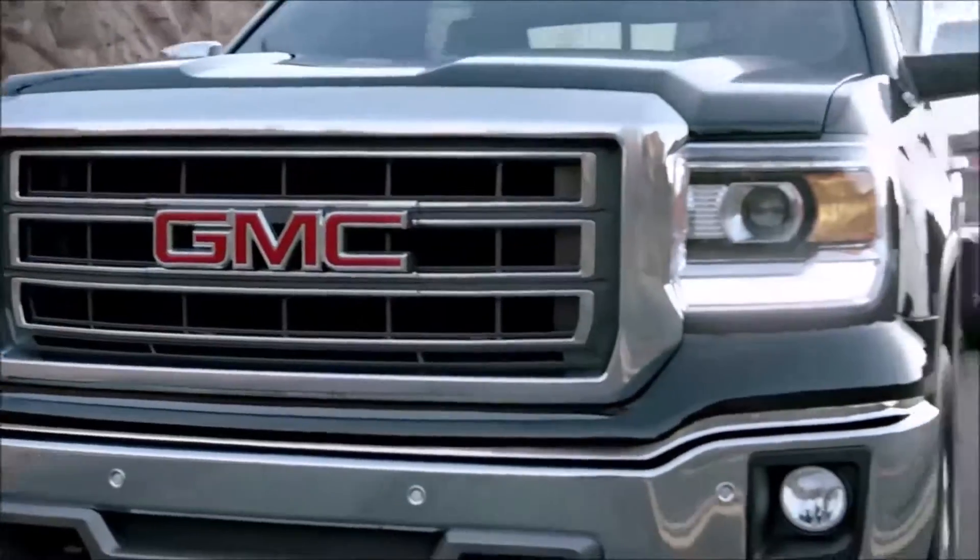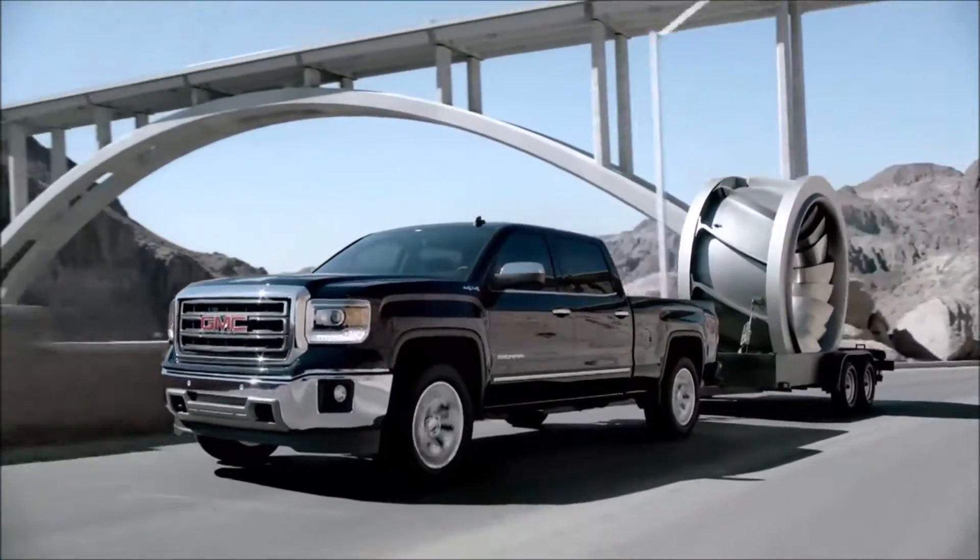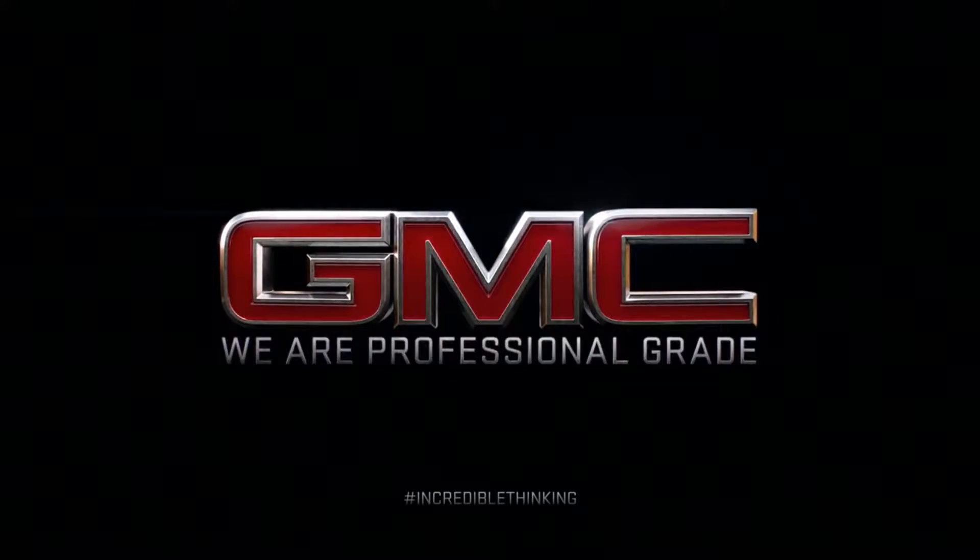The all-new GMC Sierra: incredible thinking in the form of a truck. That's professional grade.